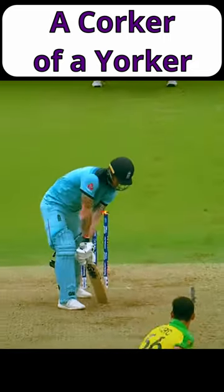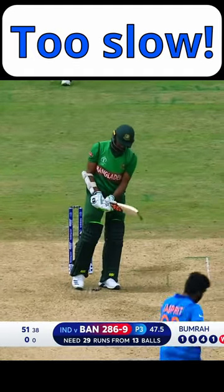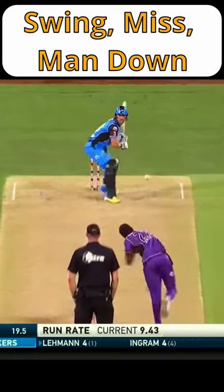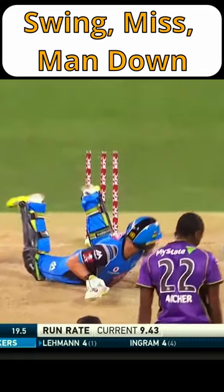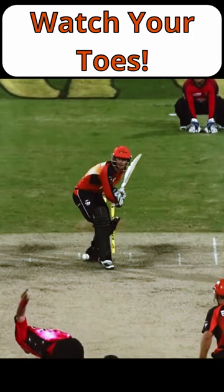Full, fast, and toe-crushing, the Yorker is one of the most potent and devastating balls a batter can face. A Yorker is a ball that is bowled with the aim to hit the pitch at the batter's feet. This can often surprise the batter, who needs to react quickly and get their bat down in time. Too slow and they risk being bowled, getting out LBW, and possibly suffering a few broken toes.